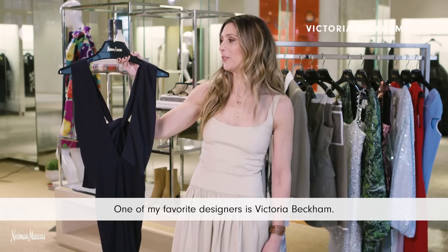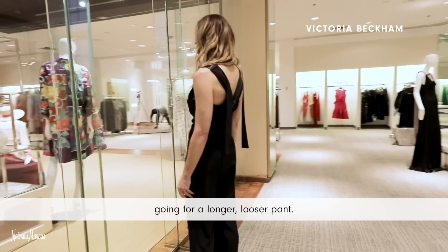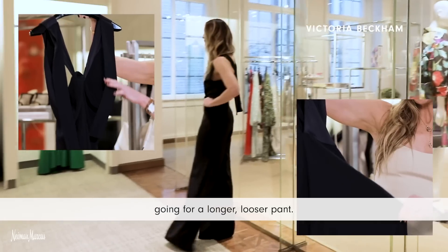One of my favorite designers is Victoria Beckham. This is a great jumpsuit that she did for spring, going for a longer, looser pant.